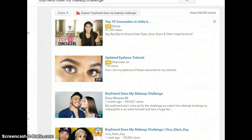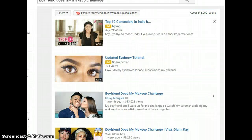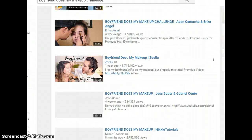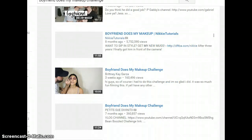You can see this challenge quite a lot nowadays. Daisy Marquez uploaded one a month ago and it's already received around 633,000 views. Then Viva Glam K did a boyfriend does my makeup challenge, and another one has 8 million views — so this is a very popular challenge.